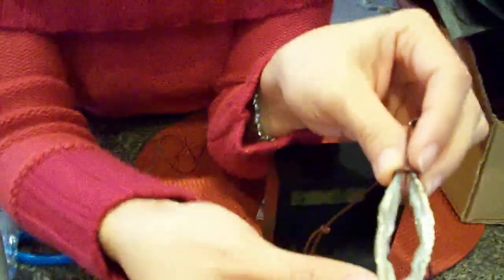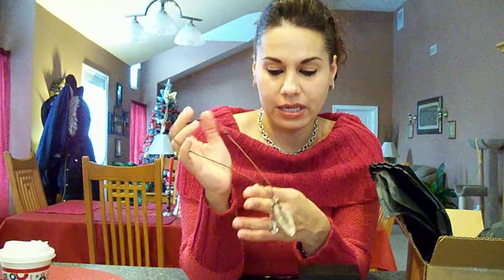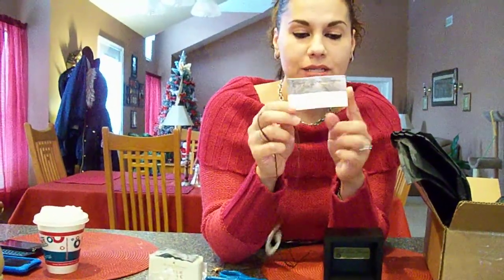It sparkles inside — I don't know if the camera is picking it up, but it sparkles inside. Can you see it? It sparkles. So definitely, if you haven't checked out her jewelry pieces, you definitely got to give it a go. Her Etsy for her jewelry is blackhorsedesigns.etsy.com. I'll post a link below. But that is her card.